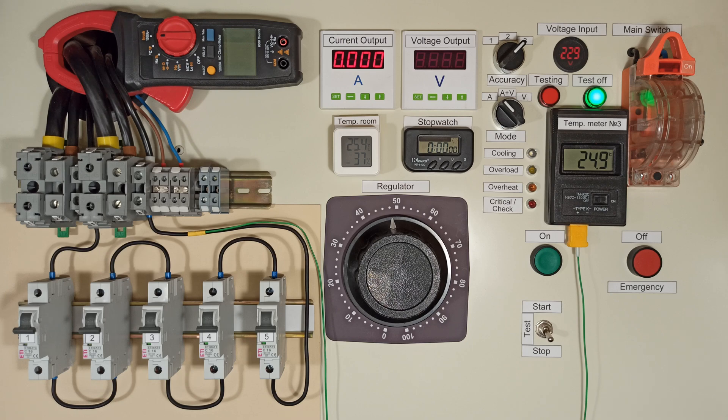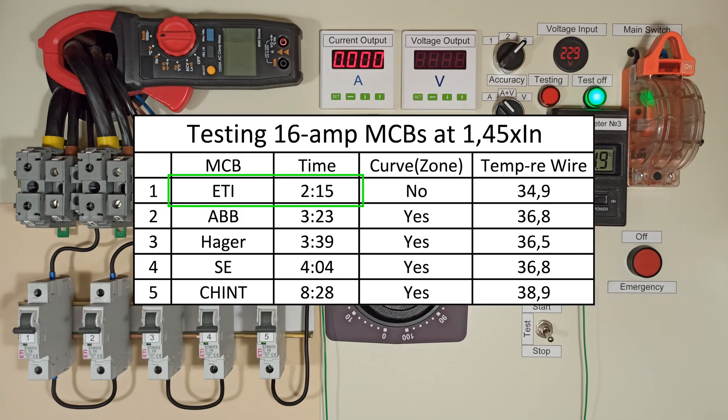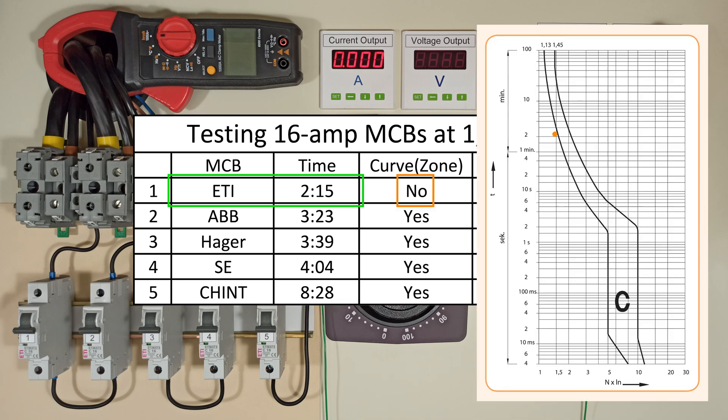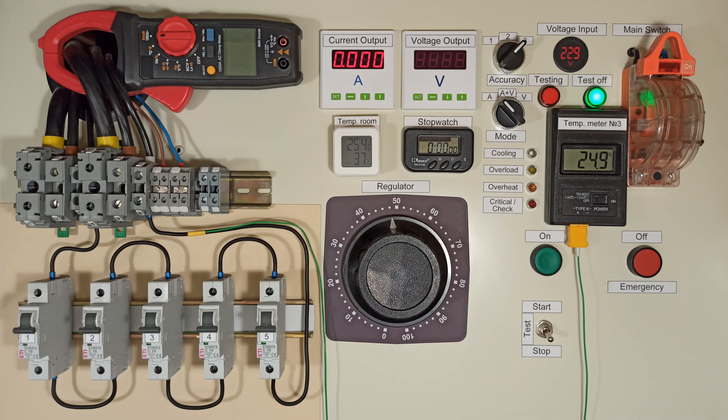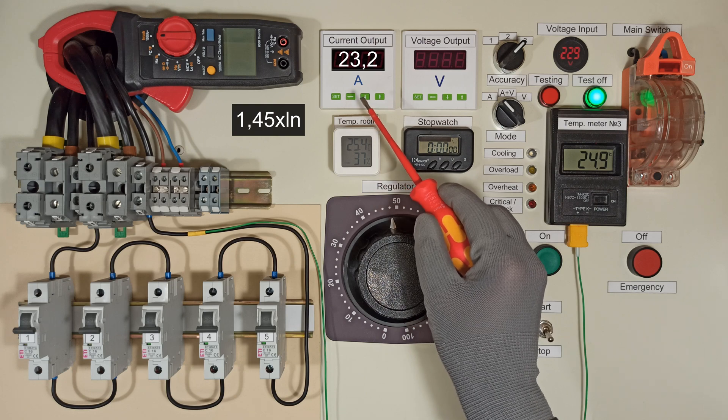Hi guys! In the previous video, the AT circuit breaker tripped first after 2 minutes and 16 seconds. This complies with the standard, but the point is slightly outside the expected tripping zone. I promised to test 5 identical AT breakers. The first one is from the previous video. The others I bought from different official sellers. I'll apply the guaranteed tripping current of 23.2A.